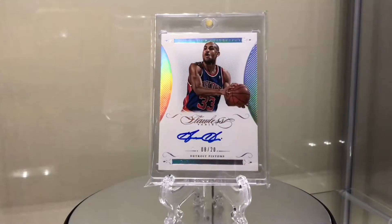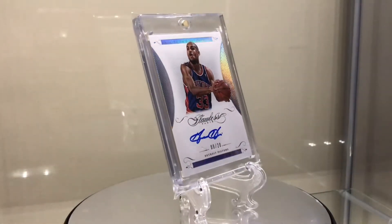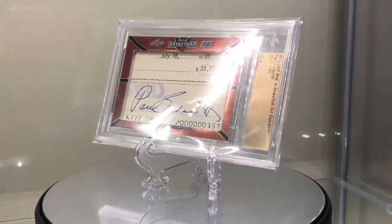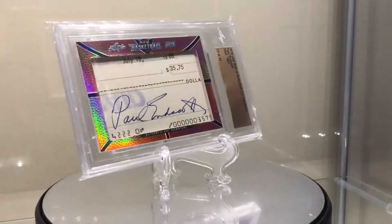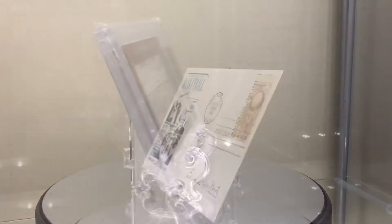Grant Hill — again, these are all on-cards. Beautiful cards, I love the Hall of Foil. Paul Endicott — it's a check, dated July 18th, 1988. That's my sister's birthday, the day she was born, so I had to get it.